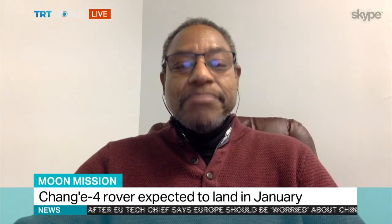Fantastic. Looks very interesting. Let's see how it all develops. Thank you very much for speaking to us. That was Derek Pitts, chief astronomer at the Franklin Institute Science Museum.